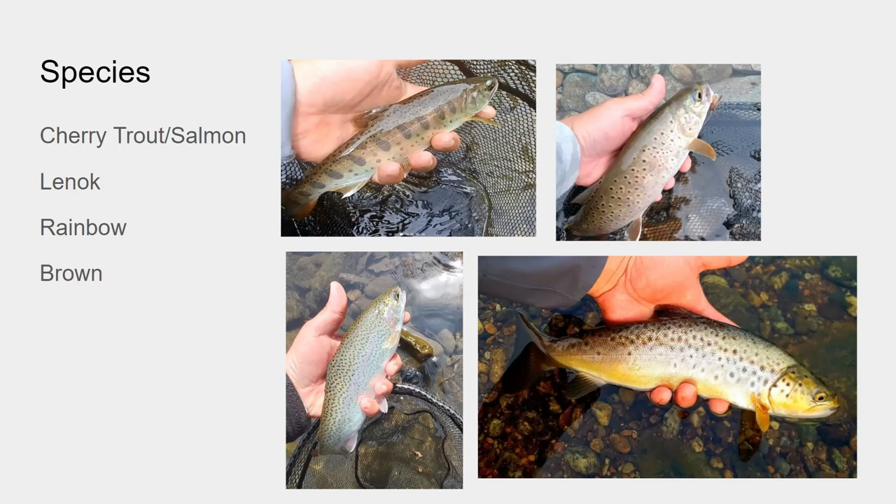Then we have rainbows. Rainbows are not naturally reproducing — they're either stocked or escape hatcheries. There's no hybrid rainbow-cherry trout, to my knowledge. And then there are brown trout. One river system has brown trout, and they are naturally reproducing. The story goes they were dumped from a hatchery because they took too long to grow, so they just dumped them, and they're thriving in the water they're in now.